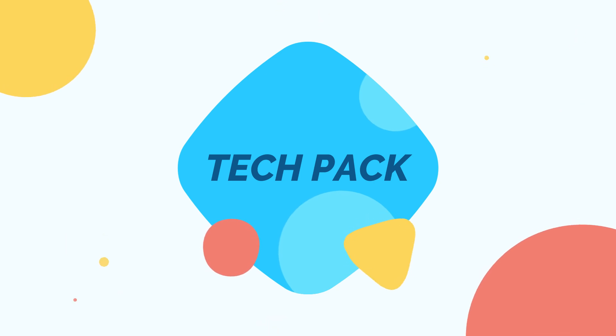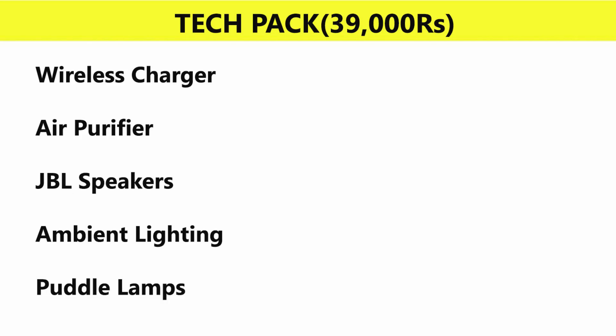There is also an optional Tech Pack available for an extra 39,000 rupees, which includes wireless charger, air purifier, JBL speakers, ambient lighting, and puddle lamps.